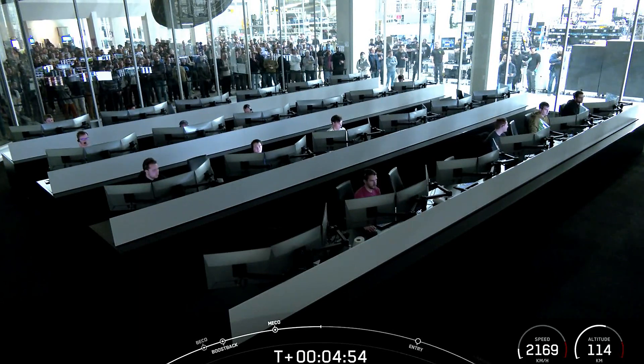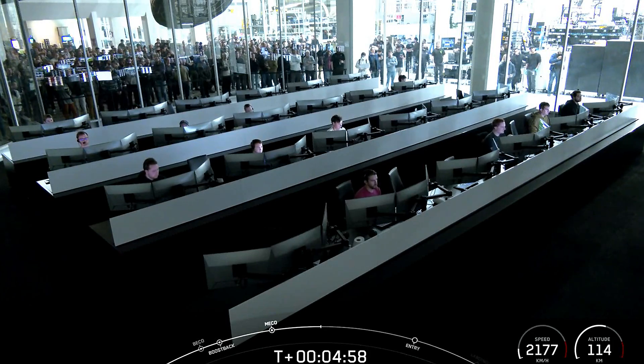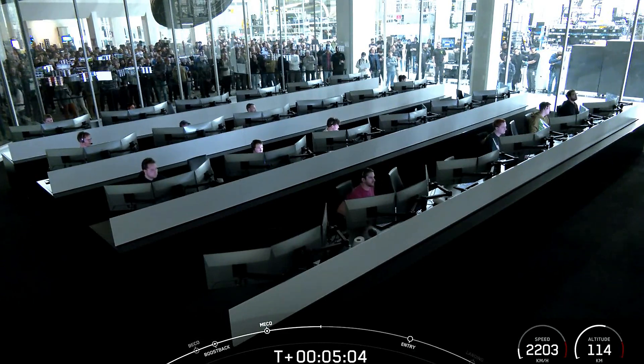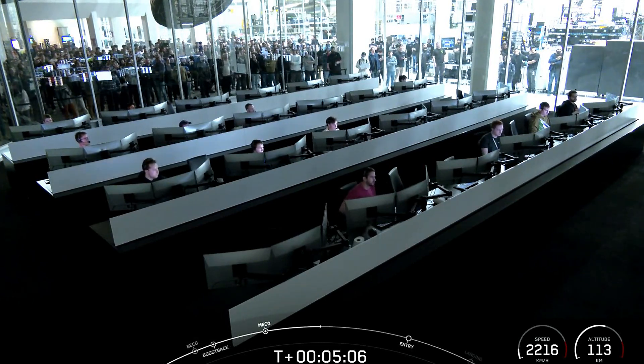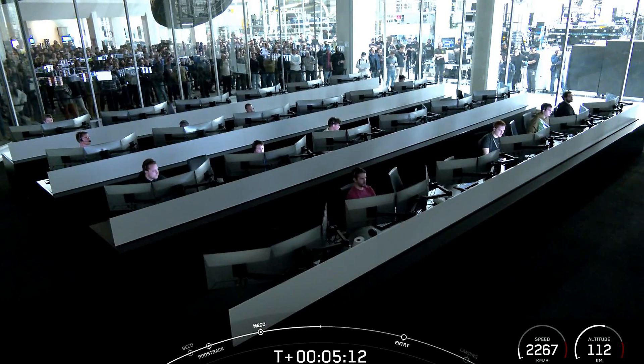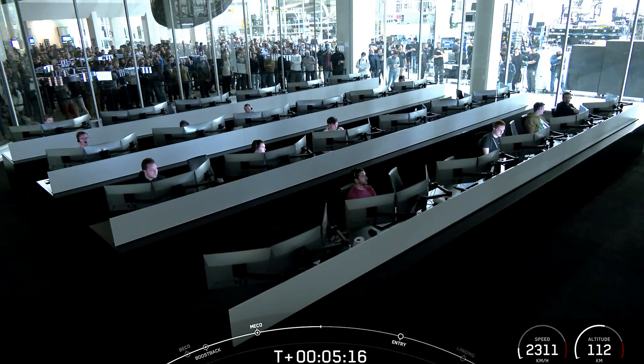The center core was not built to land or be reused — it is expendable. Having given it all for the mission, we say a big thank you to the center core. For the two side boosters, the boost back burns have completed, and so far the vehicles are on a good trajectory coming back to land.